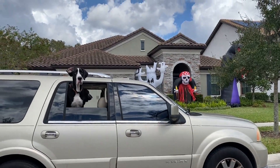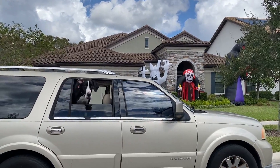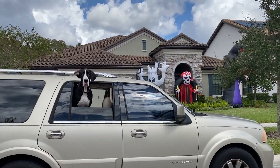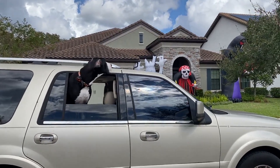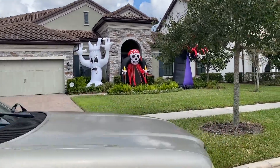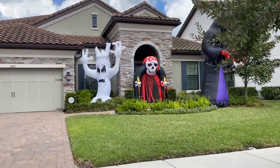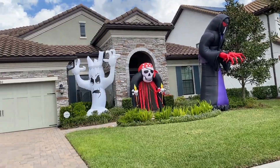What are you doing, Maddie? Can you see that? Look at the big pirate and the ghost. Yeah, aren't these cool Halloween decorations? Look at these. They're super tall.